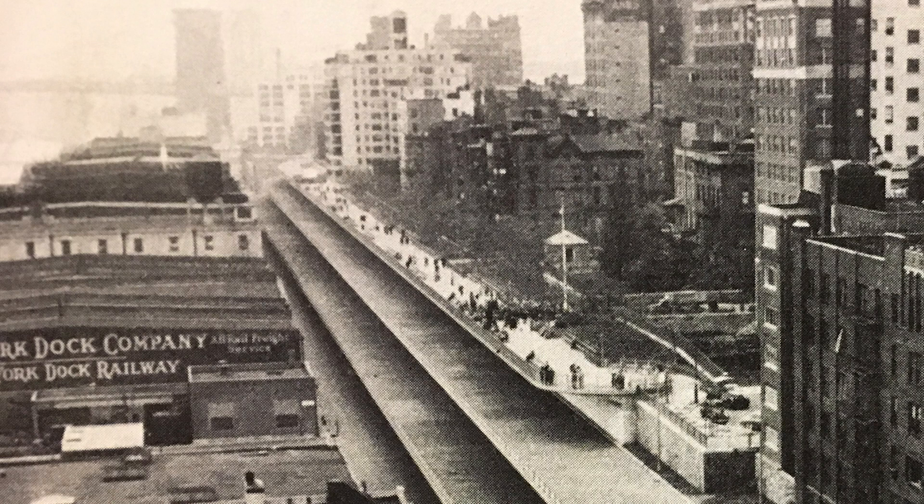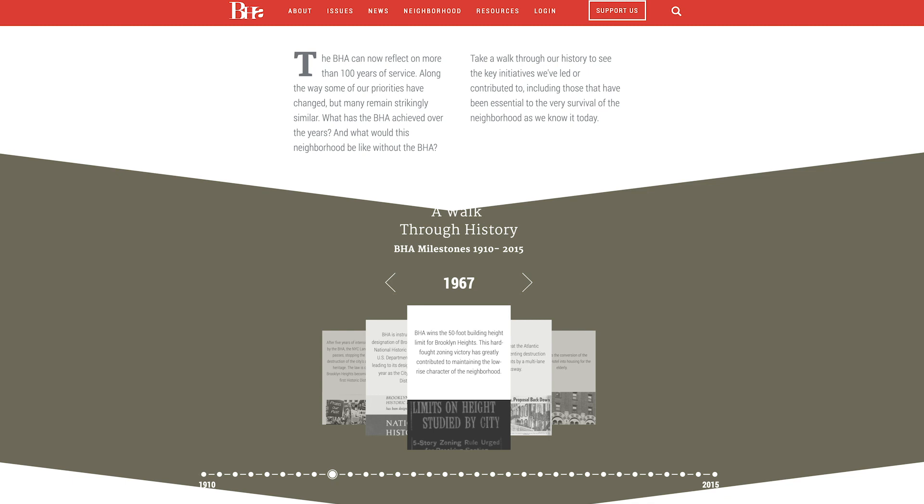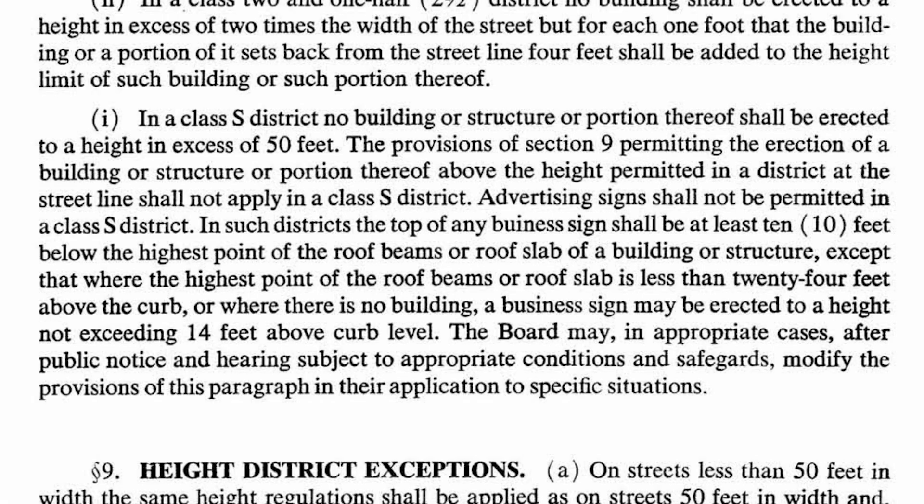In April of 1953, the Port Authority asserted the right to replace these warehouses with 70-foot structures, which would have completely blocked off the scenic views. Once again, the Brooklyn Heights Association led the opposition, starting a letter-writing campaign that ultimately forced the city to adopt a special Class S zone along Furman Street, restricting any waterfront development to a height of 50 feet.